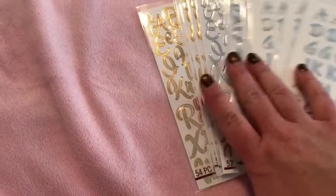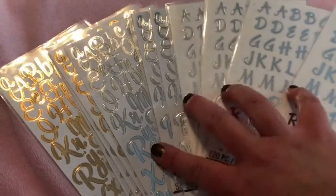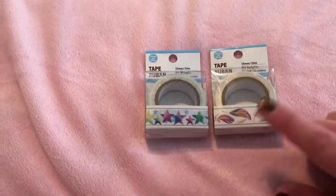Oh, I totally forgot — I got a whole bunch of letter stickers for card making too, some in script and some in print. I have good handwriting but I'm not good at that fancy hand lettering that people do nowadays, so I bought the stickers for that.